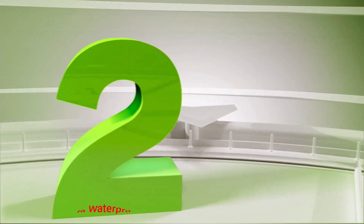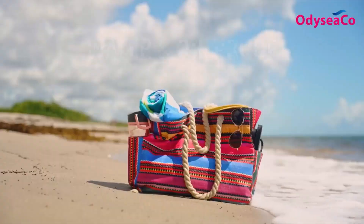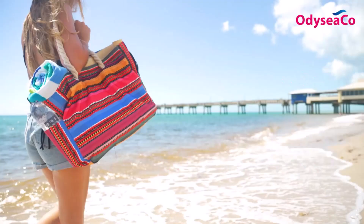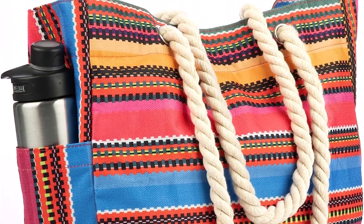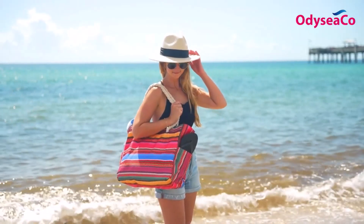Number 2: Odesiko Baja Waterproof Beach Bag. Odesiko's brightly colored Baja beach bag will fit those with a cool boho style perfectly. Even though it is constructed from tough ripstop fabric, this beach tote is surprisingly lightweight. This use of fabric makes it water, tear, and sand resistant, so it will last for years to come.